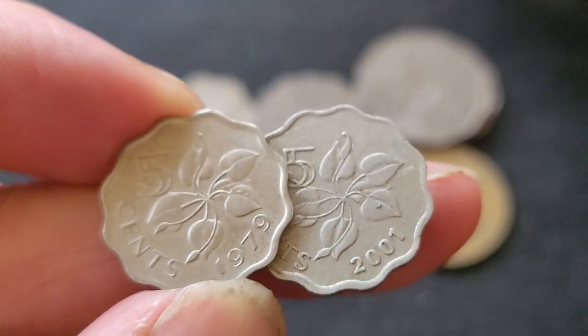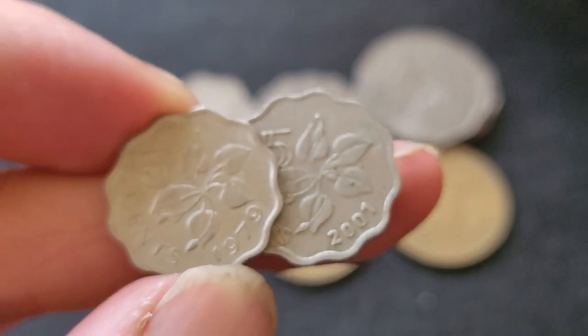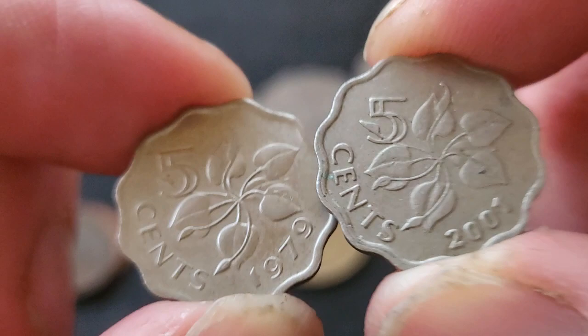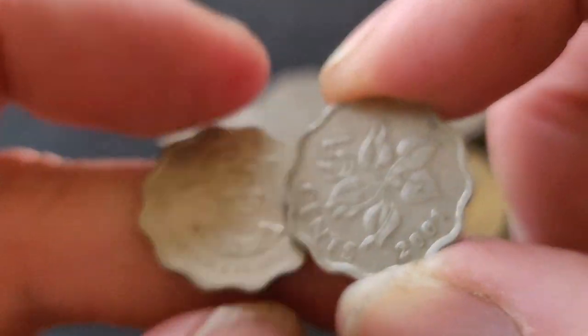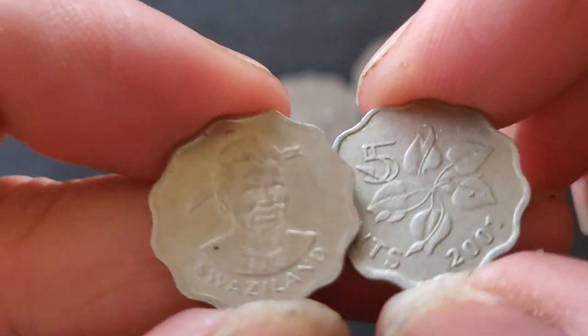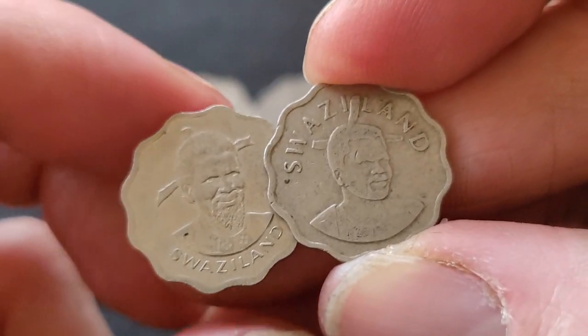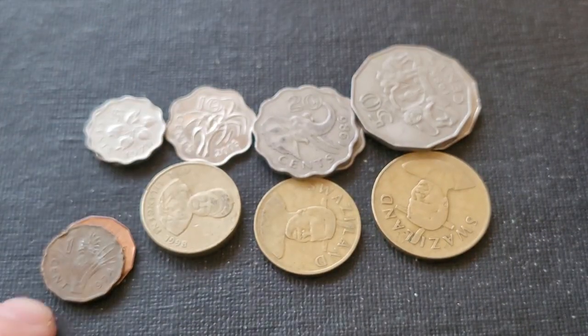So the five cent is a scallop-shaped coin. The more famous scallop-shaped coin is the Hong Kong two dollars and twenty cents. There's also the South Vietnam five dong, and then some coins from India with similar shapes, though those are not that popular.